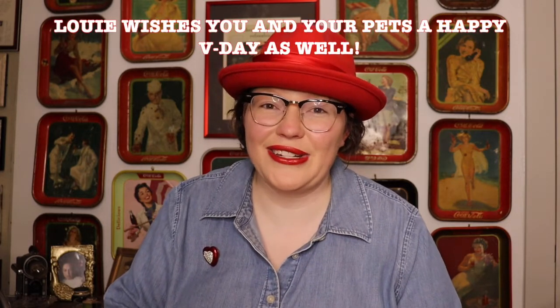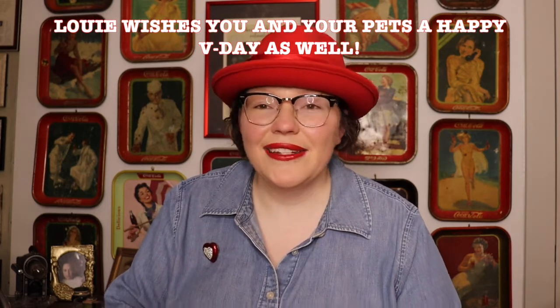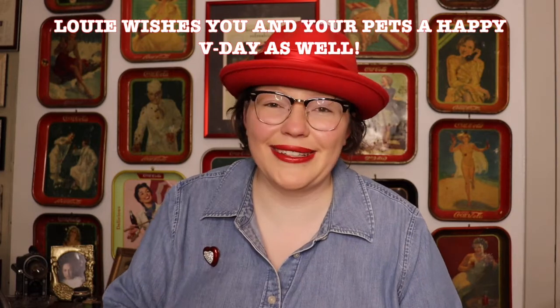Hey guys, this is Katie with Vintage and Vinyl, back with another great video for you today. In this video we are talking all things Valentine's — happy Valentine's Day! I know it's not till Sunday, but for Wednesday I had to have some fun Valentine's Day content leading up in celebration. Today we are taking a look at some of my vintage Valentine's decorations.